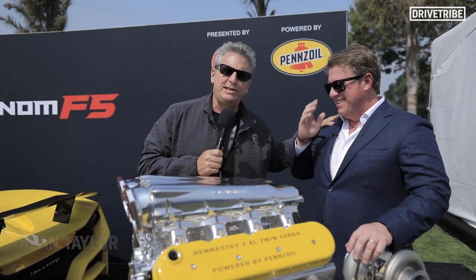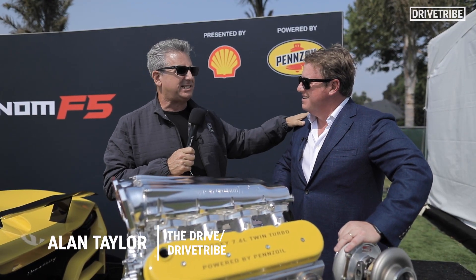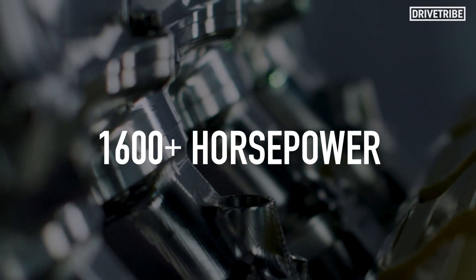Here's my buddy John Hennessey, and he's just unveiled to the world some 1600 plus horsepower. What are you doing here, man? We're doing what we do — we make fast cars go faster, including our own.